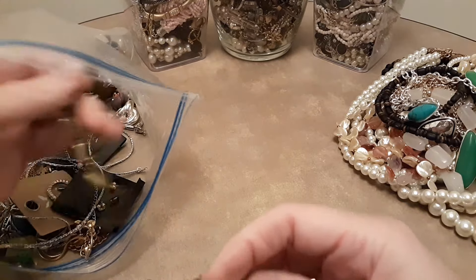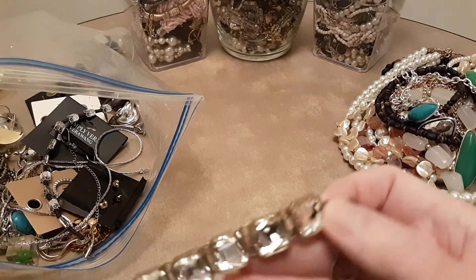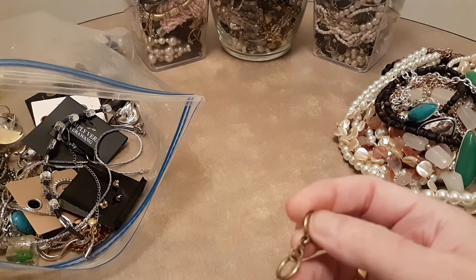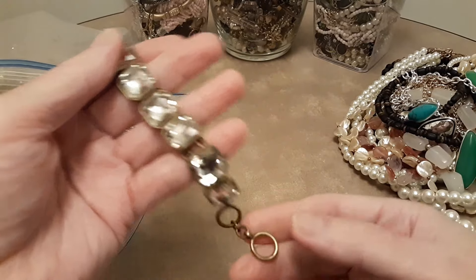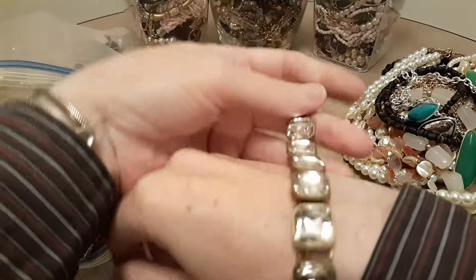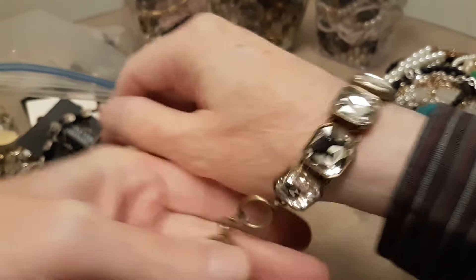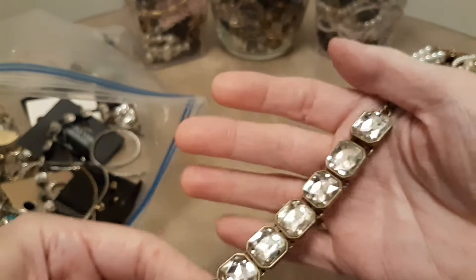Look at this old rhinestone piece. Some of these could be marked — I may have just overlooked it. But this is very old. A very old rhinestone bracelet.